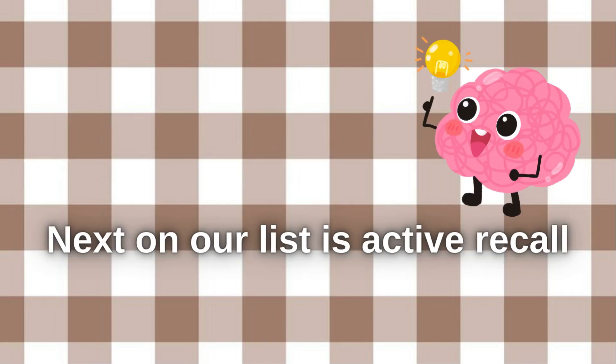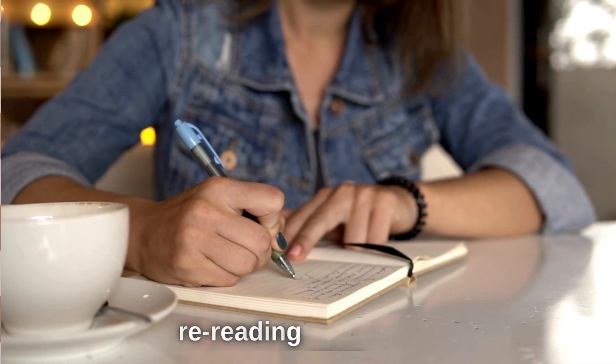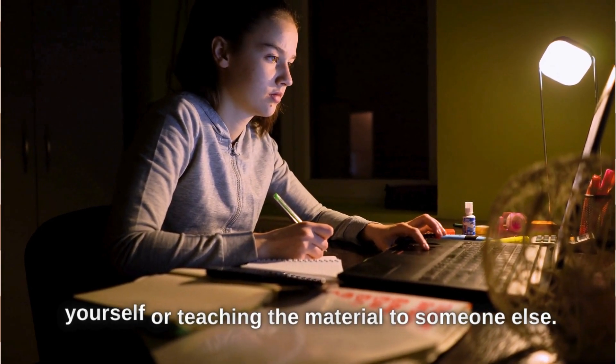Next on our list is Active Recall. This technique involves actively retrieving information from your memory instead of passively rereading your notes. So, instead of just staring at your textbook, try quizzing yourself or teaching the material to someone else.